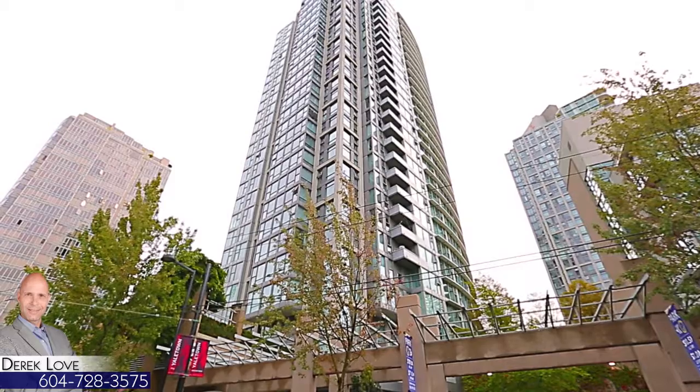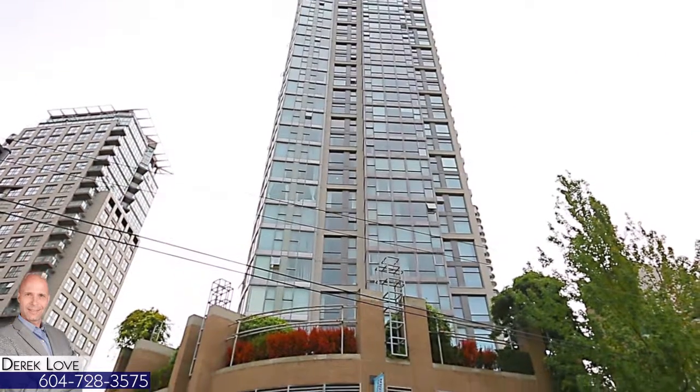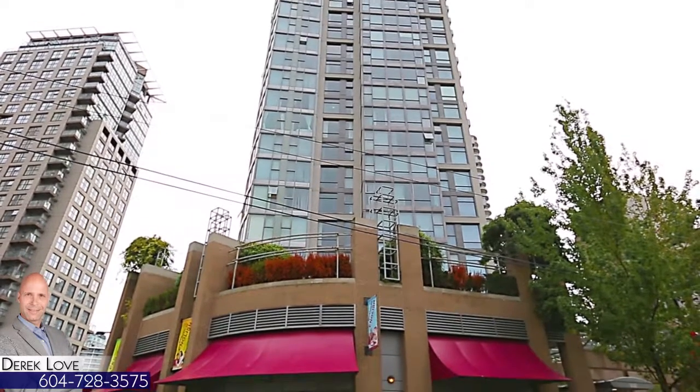Welcome to Waterworks in Yaletown, located on Cambie Street, close to incredible shopping, dining and nightlife in downtown Vancouver.